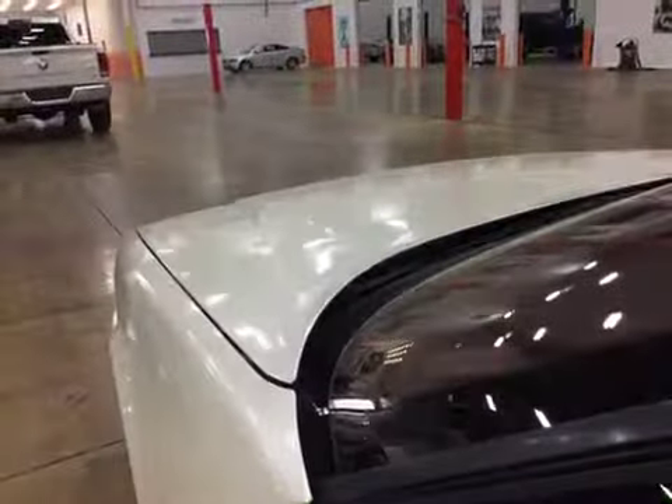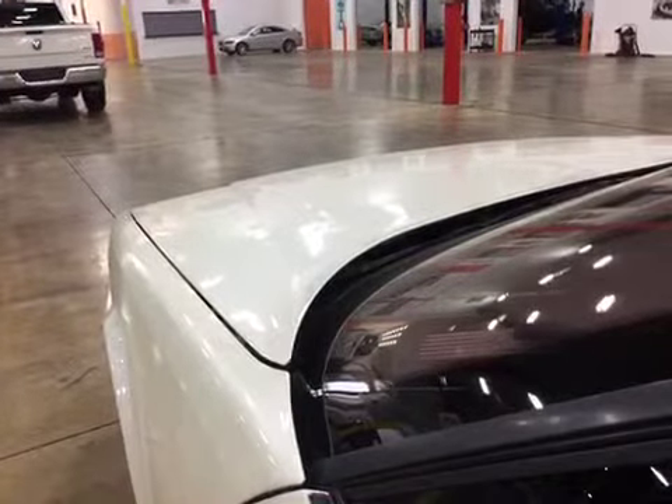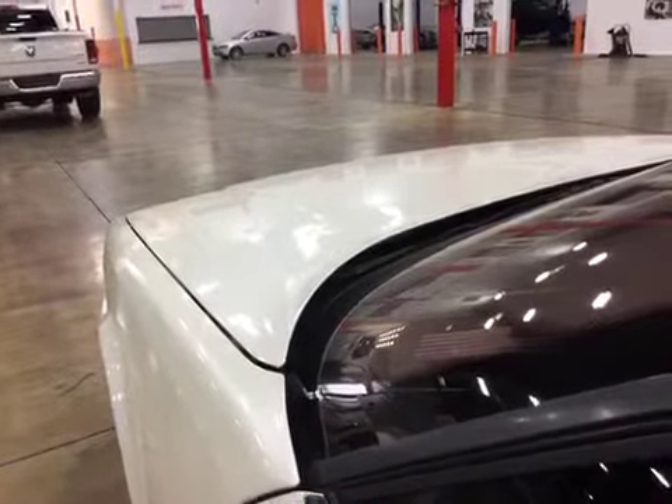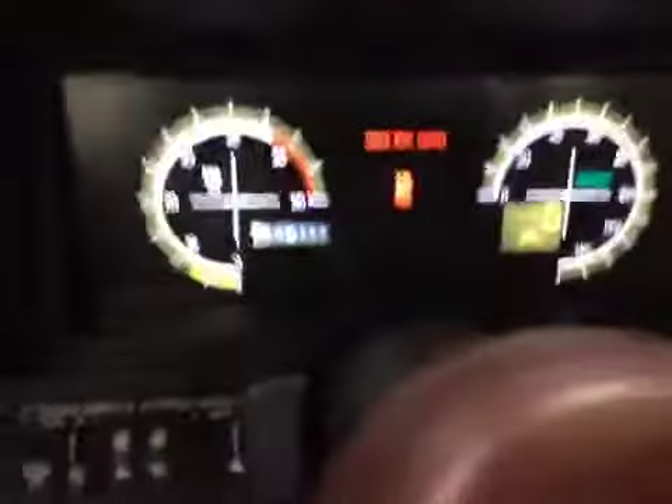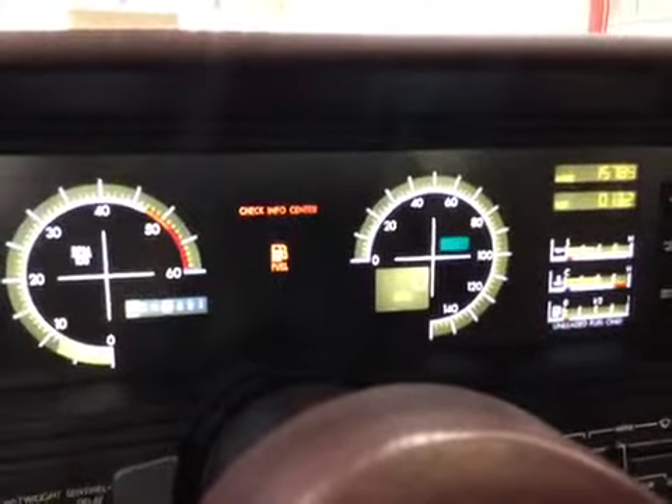Let's go ahead and listen to the engine. Thank you and good luck bidding.